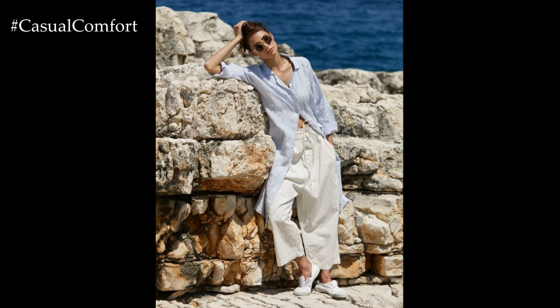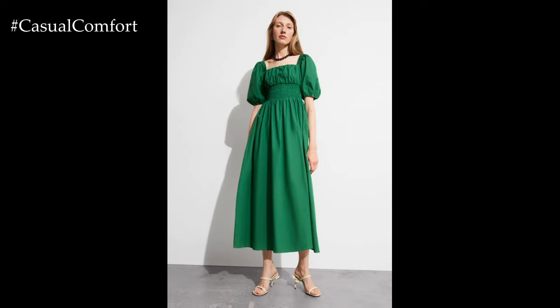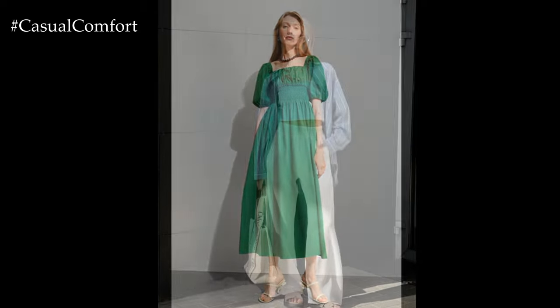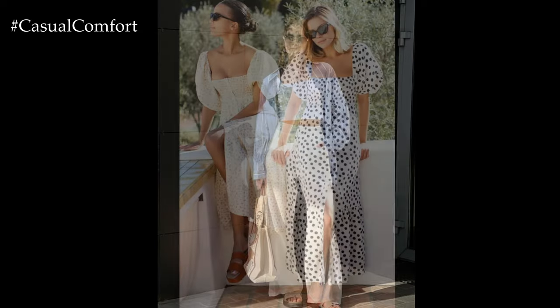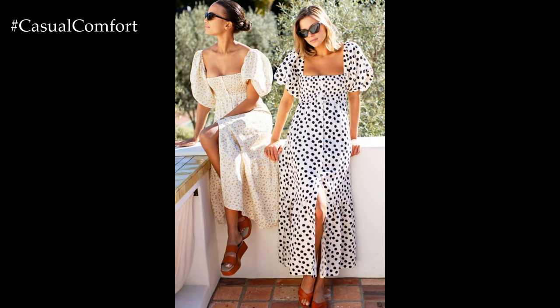Today, we're excited to explore the wonderful world of summer fashion with a focus on two of the most breathable, comfortable, and stylish fabrics: linen and cotton. These fabrics are perfect for hot weather, offering both comfort and elegance. In this video, we'll showcase a variety of linen and cotton summer looks that are versatile, chic, and ideal for any summer occasion.